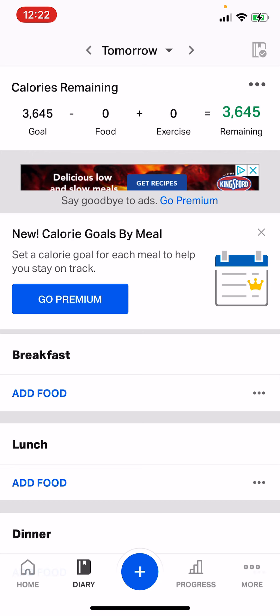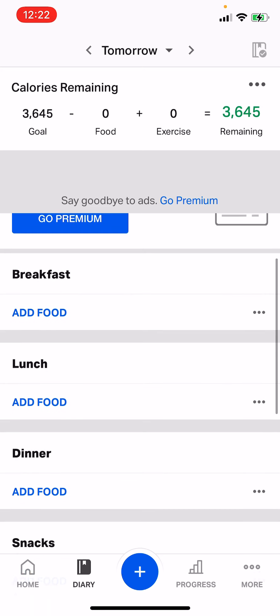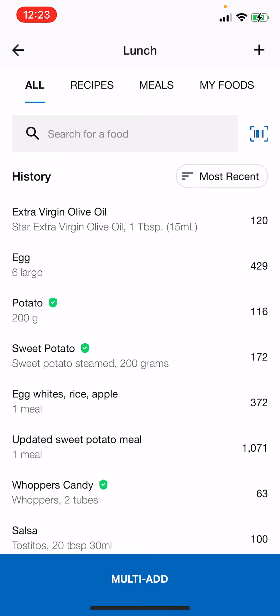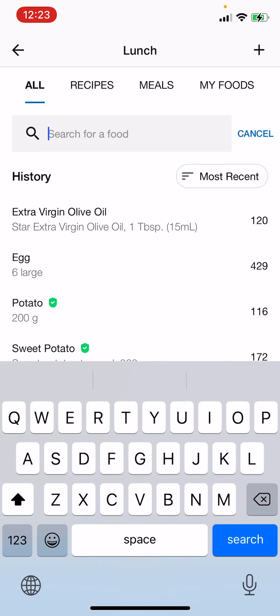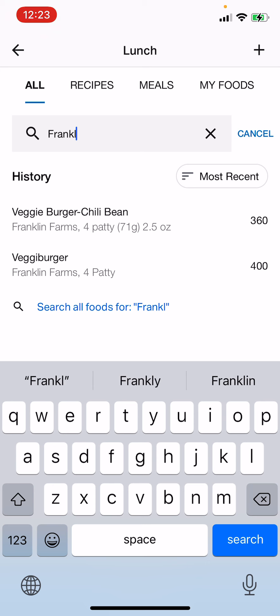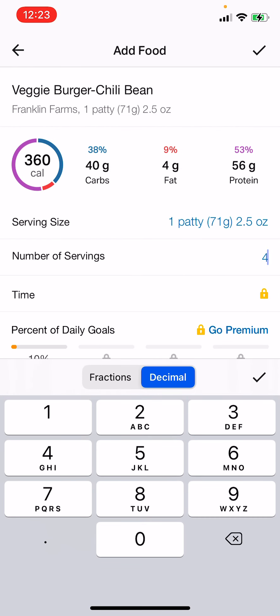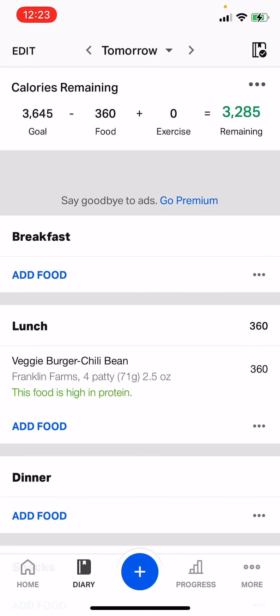It doesn't have to be perfect. Since I've done this before, I have some ideas of what puts me at those numbers, and we'll go through some things that will speed up this process as well. Let's go to lunch because those are a little bit easier. Looking through the search tool, I know for my lunch I'm using Franklin Farm veggie burgers as my main source of protein. There are four of those in a package, and I eat one full package at each meal.